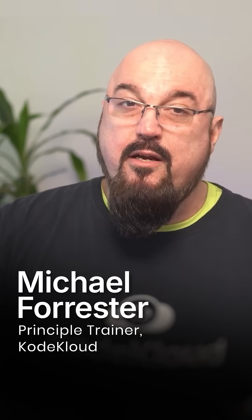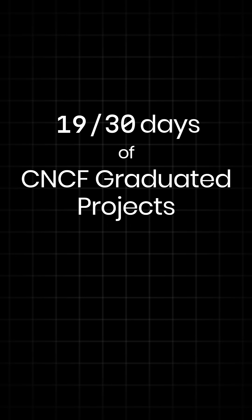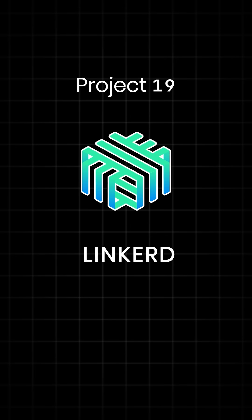Hey, Cloud Natives, Michael here from CodeCloud, continuing our 30 days of CNCF graduated projects with number 19, Linkerd.